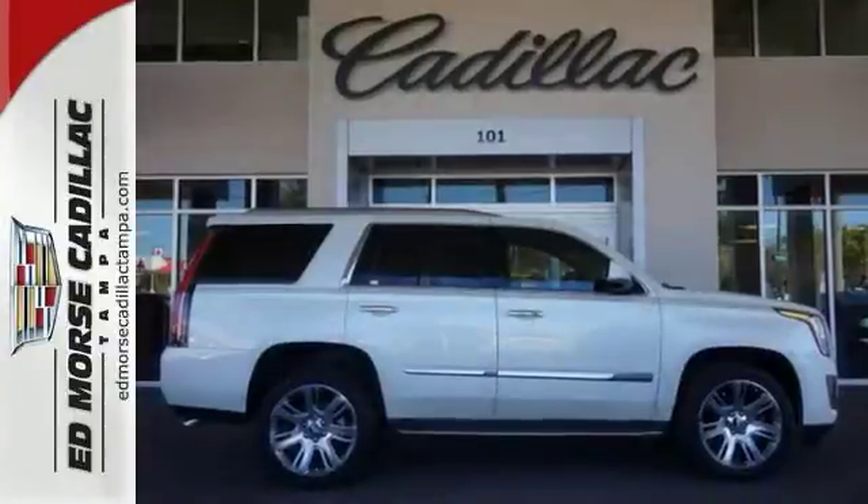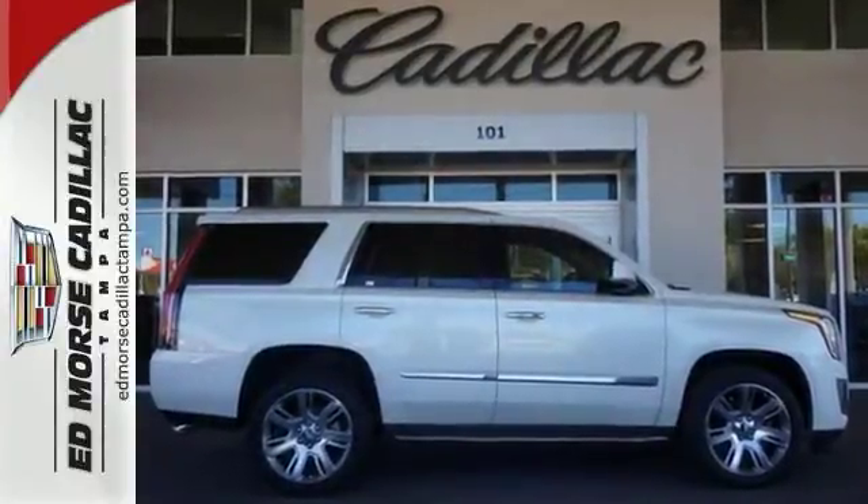Iconic in every detail, it's the Cadillac you've been waiting for. Come give it a spin today.